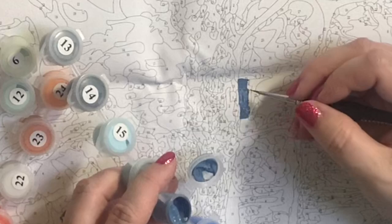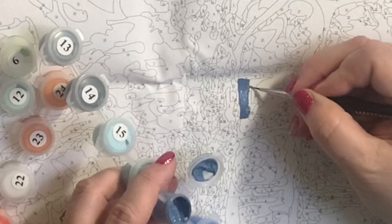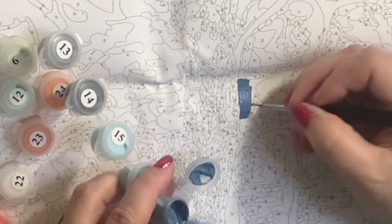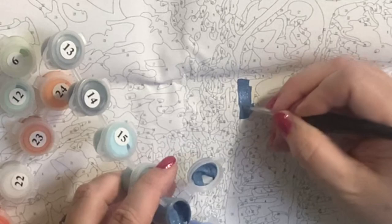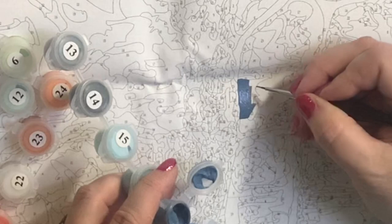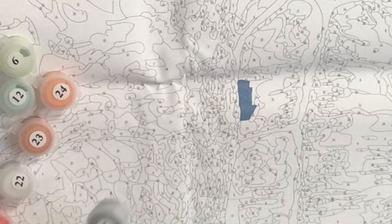The brush I'm using size-wise is a 2-0 from that detail brush kit I talked about. I'm going a bit outside the lines because it's such a slick canvas — I'm used to gesso giving me more control. My brush is kind of skidding sideways. But that was really nice paint — very nice coverage and I love the color.